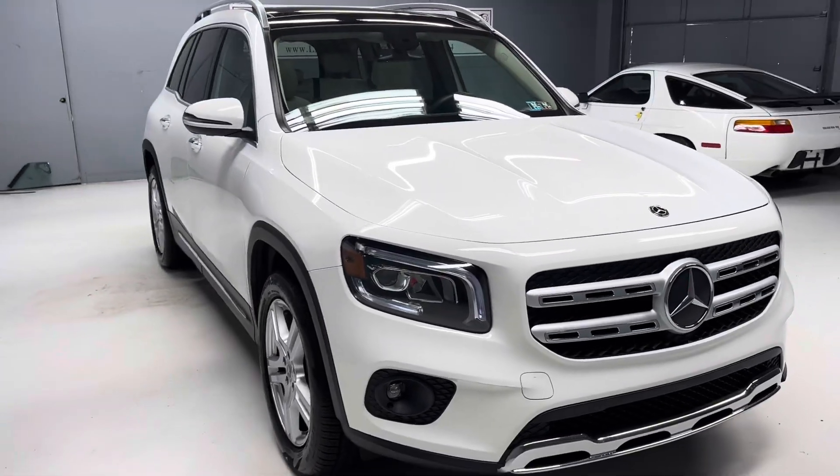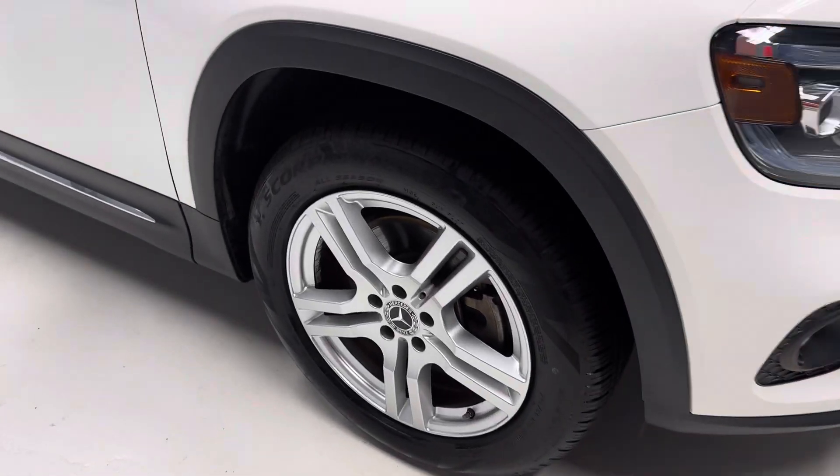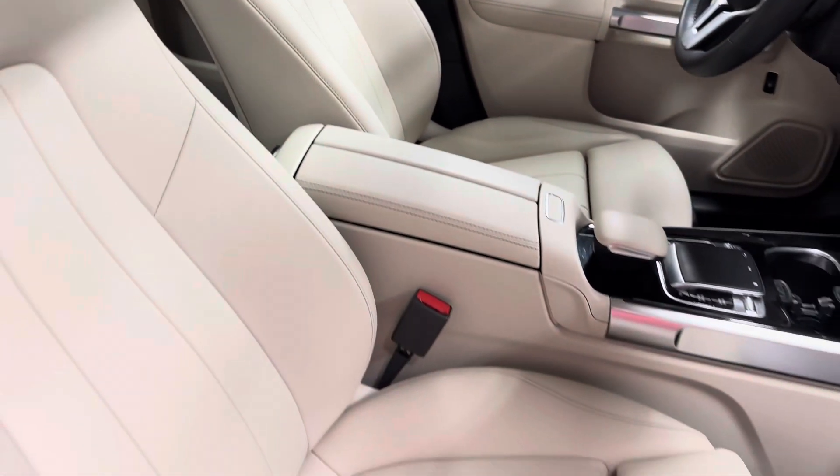Easily the best color combination they make in this car — white over beige — four like-new Pirelli Scorpion tires, leather, pano roof, heated memory seats, also has passenger memory seats, but pretty well a spotless interior. Very nice clean car.